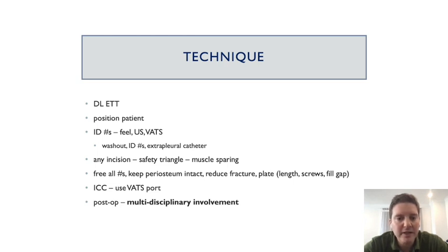Any incision is okay as long as you get to all the fractures. Often you can spare muscle and mobilize two or three interspaces from a single incision. The approach is to free all the fractures first, keep the periosteum intact, reduce the fracture, and plate. Plate selection is according to the acuity of the fracture — the more chronic the fracture, the longer the plate used to stay away from the fracture site. A chest drain is always left afterward, and in the post-operative period multidisciplinary input is essential: the acute pain service, physiotherapist, nursing staff, and patient education.